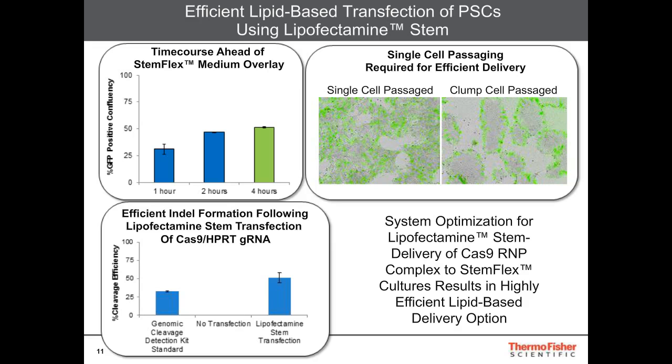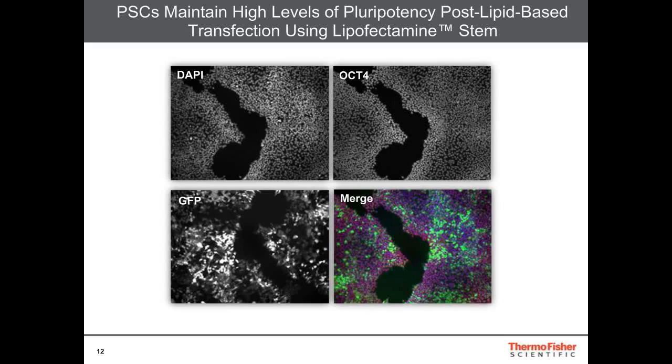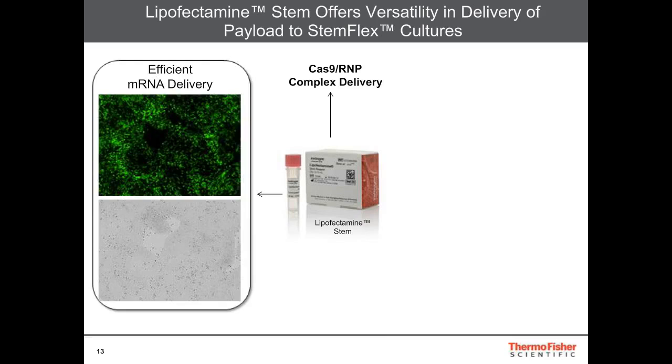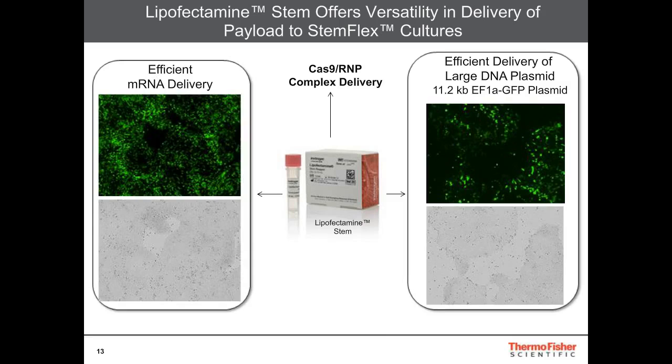The cells also maintain very nice pluripotency — OCT4 expression is seen uniformly across the culture surface. Lipofectamine Stem can also be used to deliver a number of alternative payloads. While I just showed results with the Cas9 RNP complex delivery to StemFlex-cultured cells, we've also shown that mRNA can be delivered efficiently, and we've shown efficient delivery of large DNA plasmids up to about 11.2 KB to StemFlex-cultured PSCs.